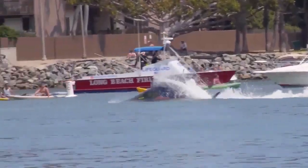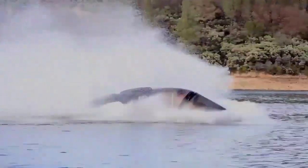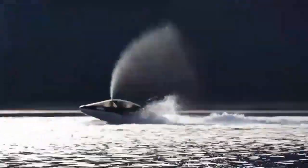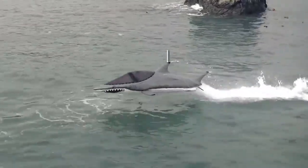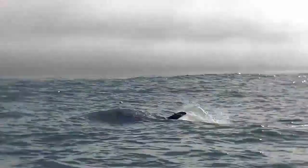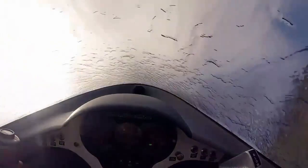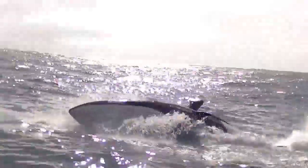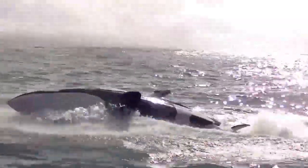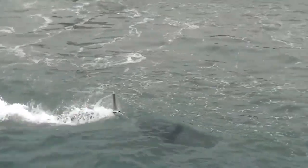That concludes this episode of GK Titbits. We looked at the amazing watercraft called the Sea Breacher and how it offers a glimpse into the future of the world of water sport.